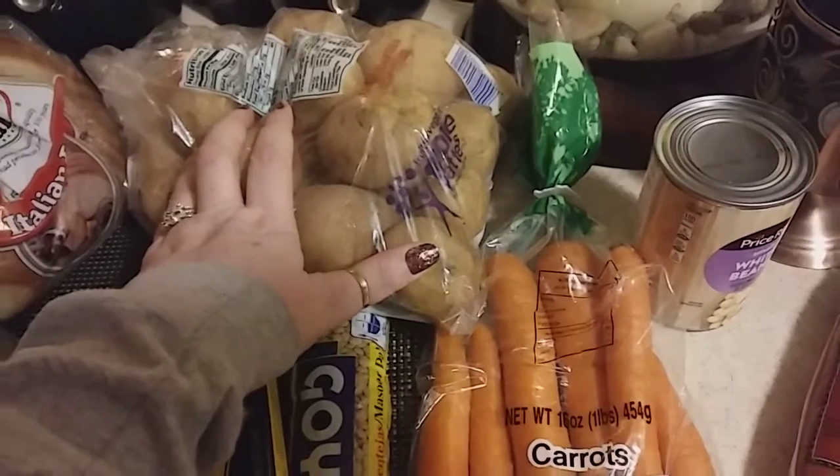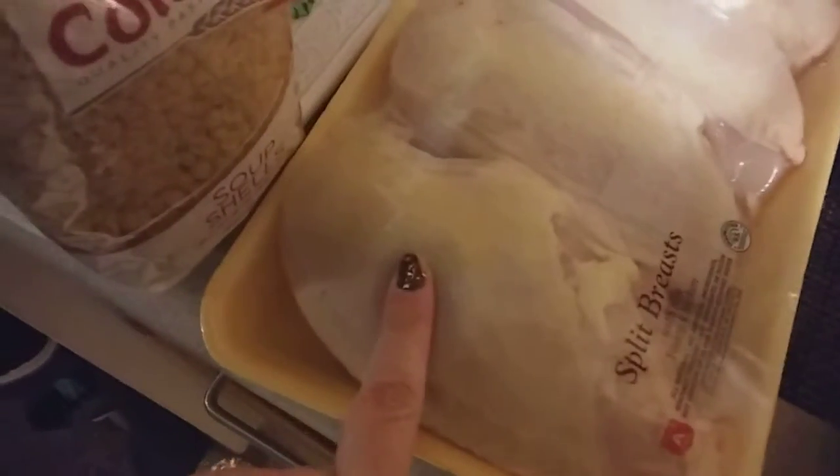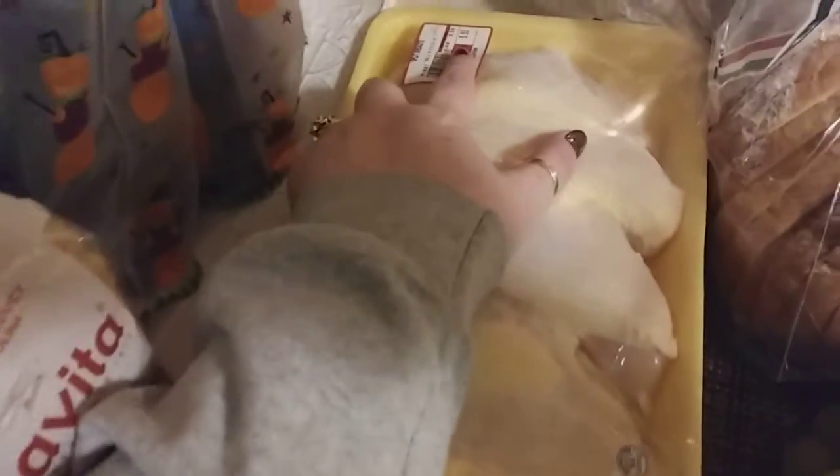This bag of potatoes I think was $1.49. And this package of split chicken breast — you get four in here. They were ninety-nine cents a pound, so I picked them up and they were $5.50.